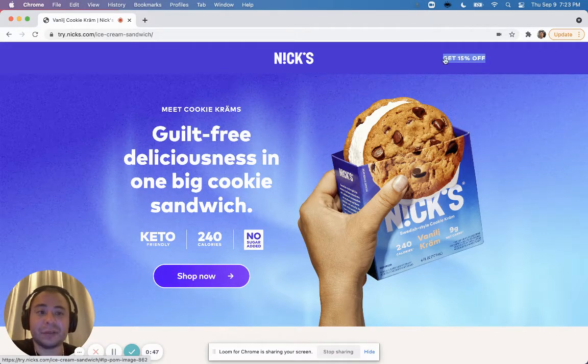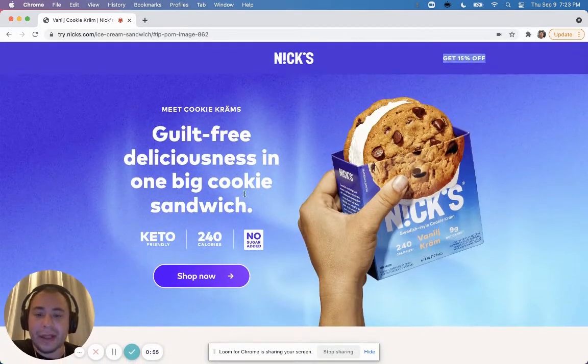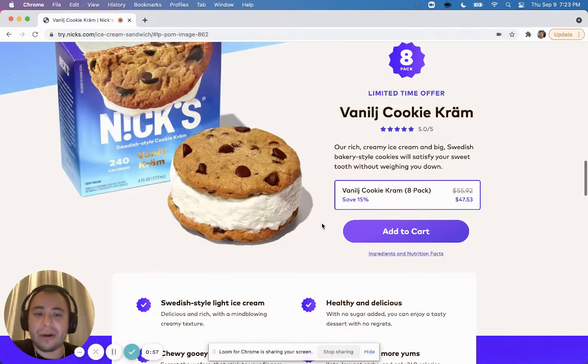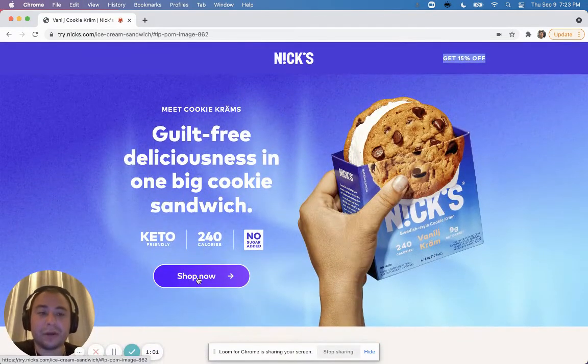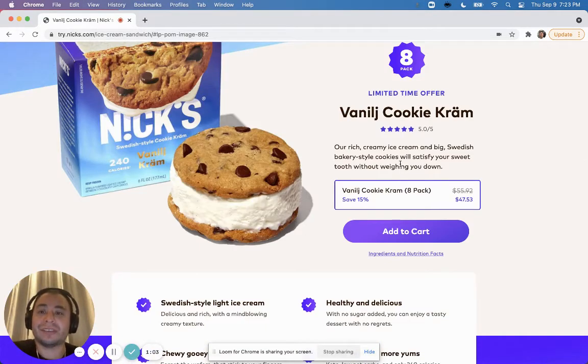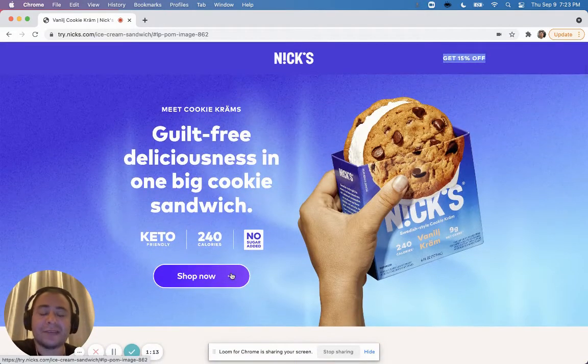That discount leads directly down to a 'Shop Now' section. You can see it goes to the cart in Shopify. All the 'Shop Now' calls to action go to a section rather than directly to checkout, and I really think they do it this way so customers can see the price and understand what they're getting.